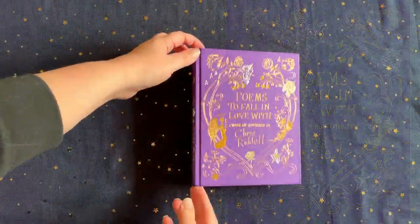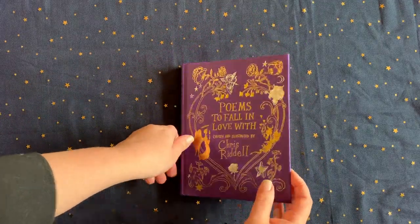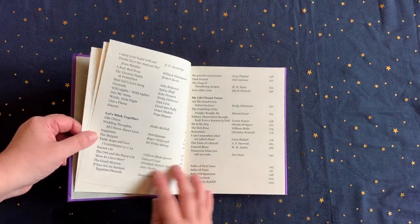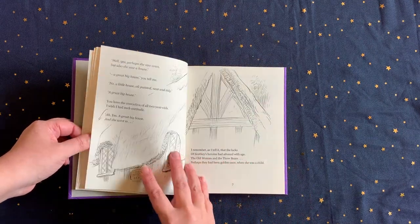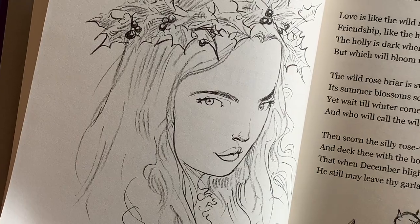I'm also always on the lookout for lovely poetry collections, and this year I've chosen the anthology Poems to Fall in Love With. It's a gorgeously illustrated collection of classic and modern poetry that celebrates love in all its guises, from silent admiration to heart-beating passion to tearful resignation. It's beautiful.